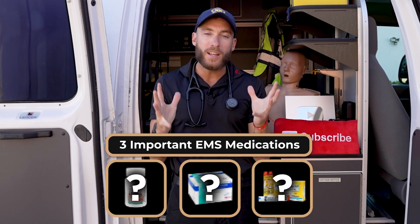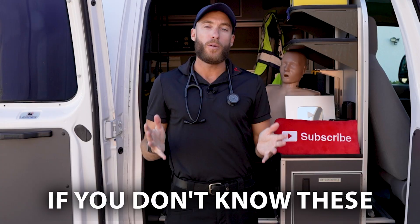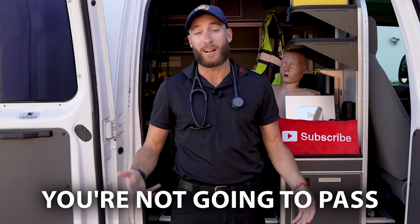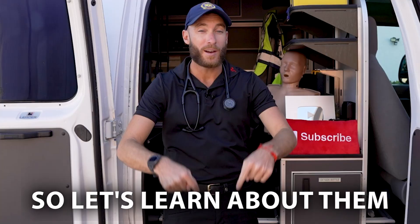I'm going to show you three of the most important medications you need to know as an EMT. If you don't know these, it's pretty much impossible — you're not gonna pass your EMT, you're not gonna pass school. So let's learn about them right now together.